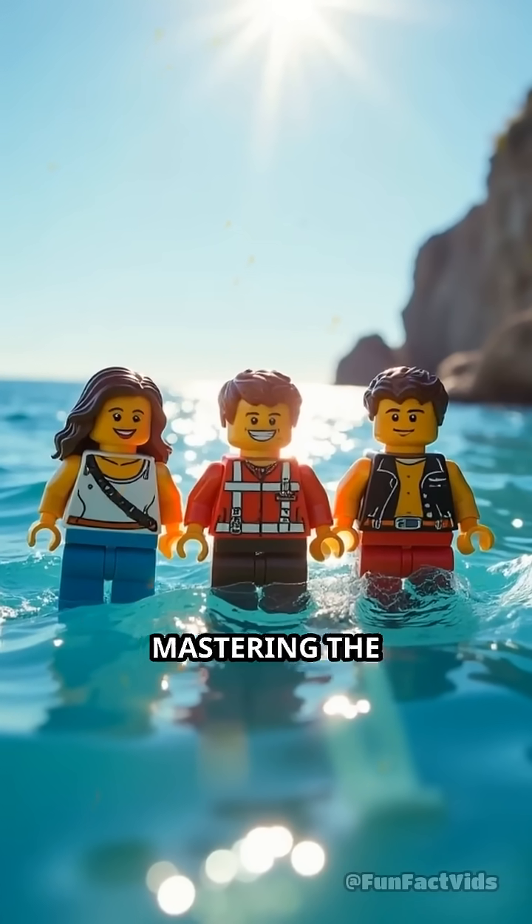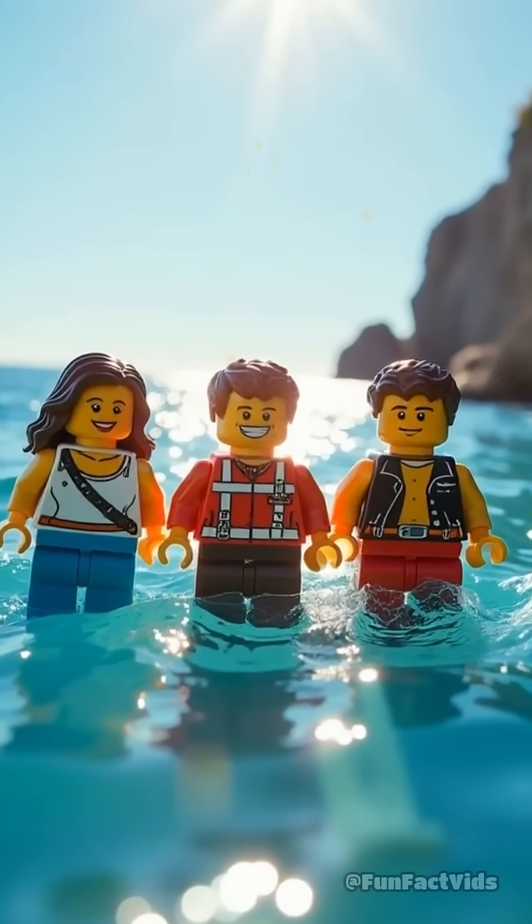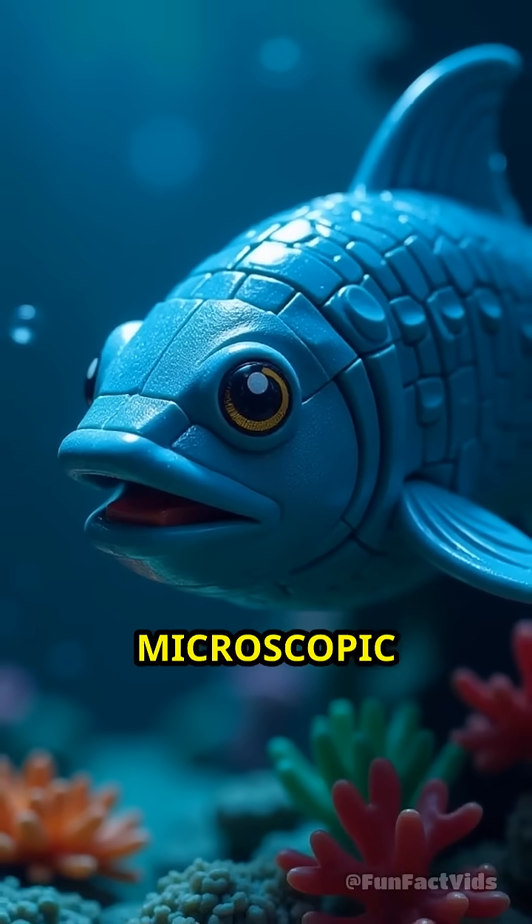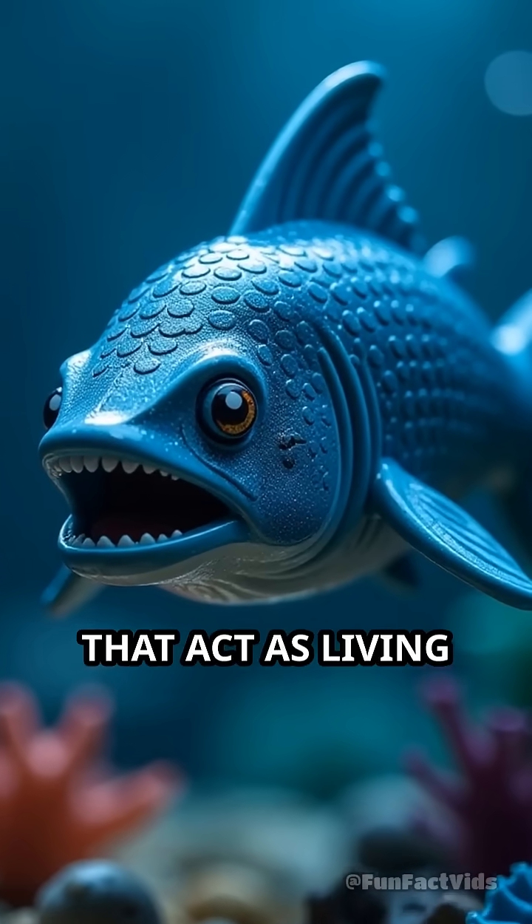Imagine a world where survival depends on mastering the dance of sunlight. Deep beneath the ocean's surface, some creatures have evolved microscopic structures that act as living light filters.